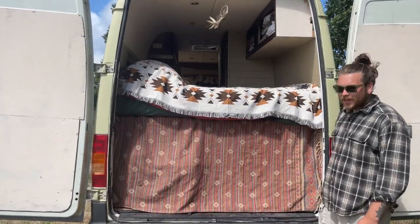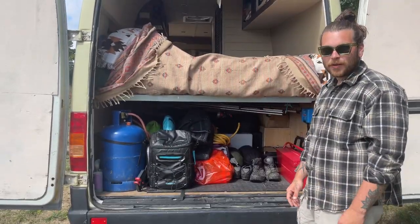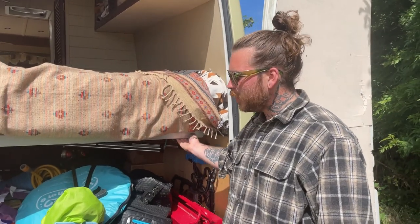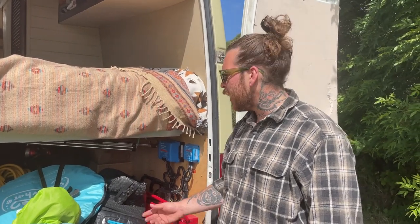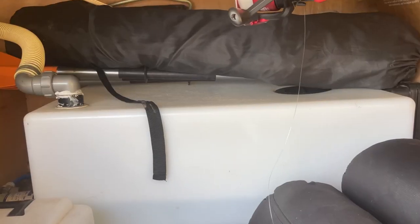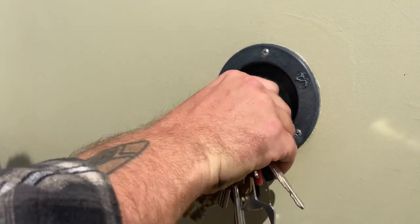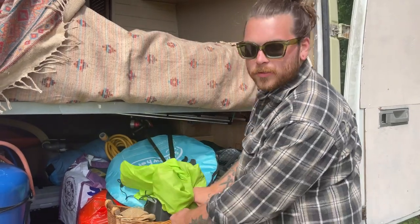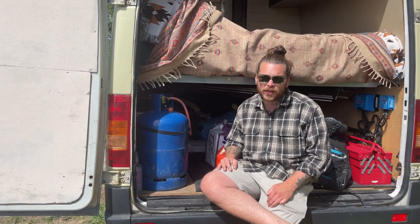At the back of the van I like to call it the garage - the smallest garage in the world. We designed the bed so we could have enough storage underneath to bring anything we need, like paddle boards or bikes. At the back of the garage we have a 100-liter water tank connected to the fill point on the outside of the van. To pump the water to the taps we've got a Shurflo pump.